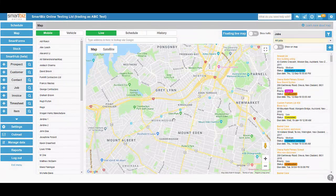SmartBiz Online now has a great feature within the GPS tracking of both the mobile users and the vehicle. With our SBM SmartBiz mobile app, we are able to track the technicians out in the field through their device. We can also offer GPS tracking inside the vehicles.